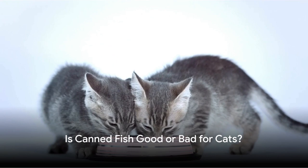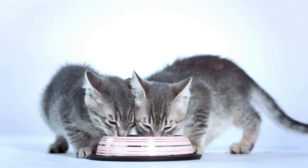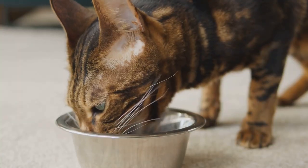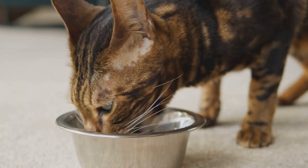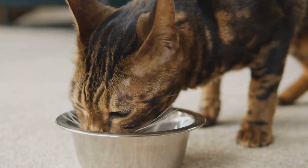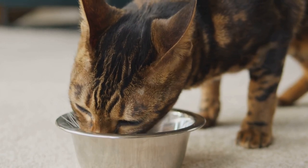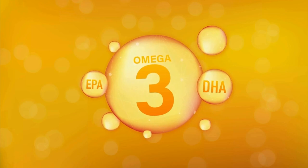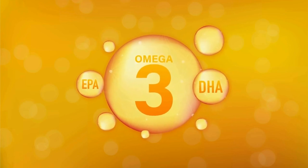Canned fish can be a healthy treat for cats, but moderation is key. Let's delve into why. Fish is an excellent source of protein, an essential nutrient that helps your feline friend maintain strong muscles and a healthy immune system. Additionally, fish is rich in omega-3 fatty acids, which are known to support heart health and promote a shiny coat.